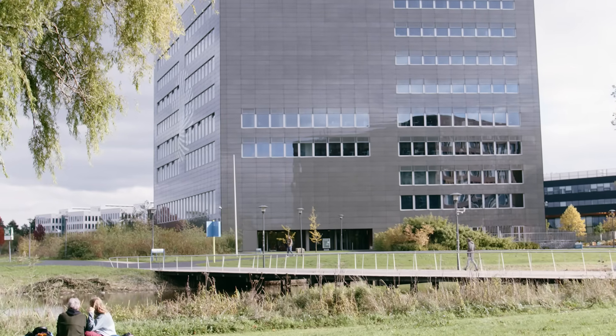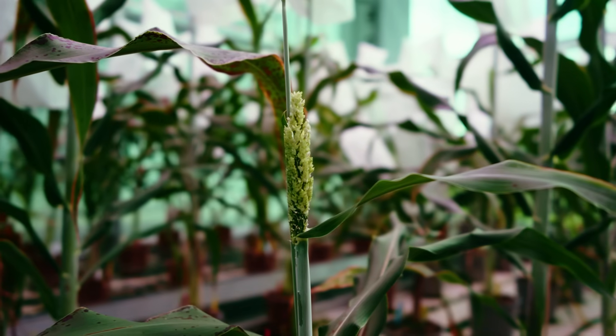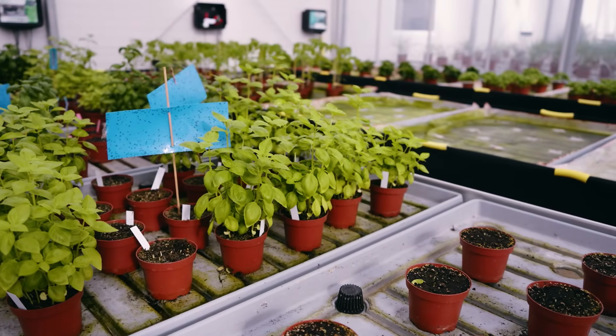I'm very positive about the opportunity that we have here at Wageningen University and Research — about taking plants, creating them into tasty and healthy products, and using them to create a sustainable and healthy future for both human health and planetary health.